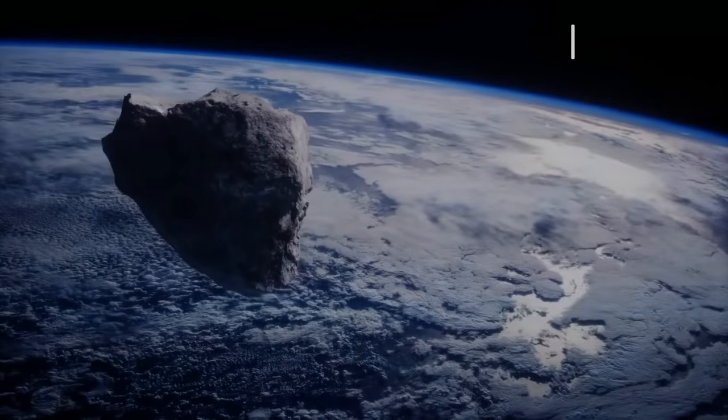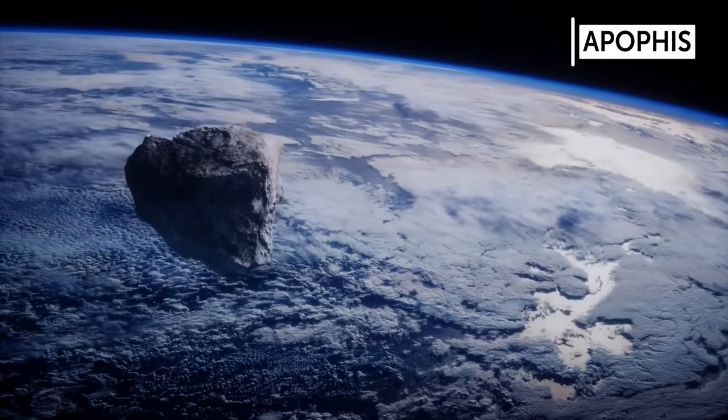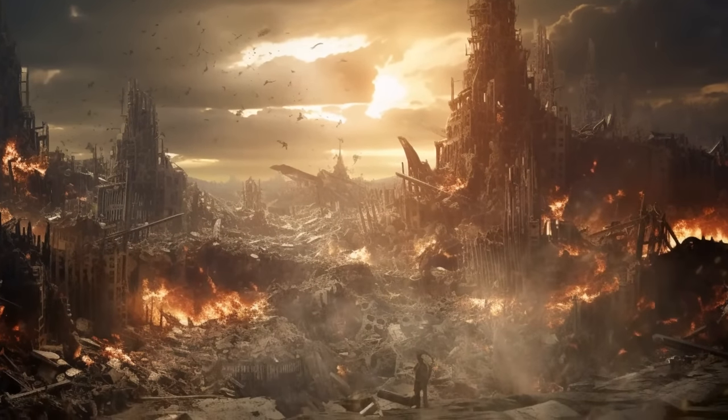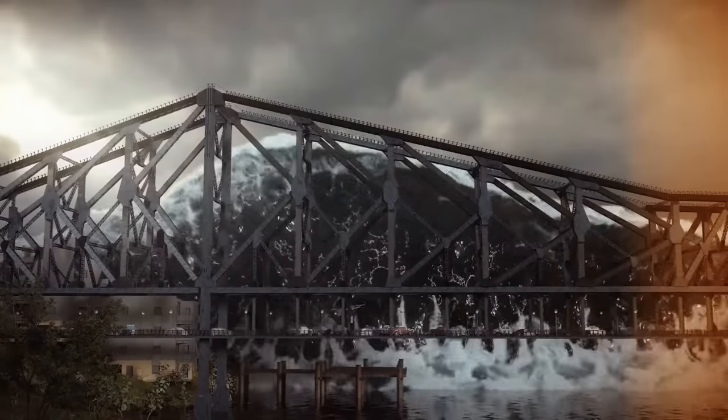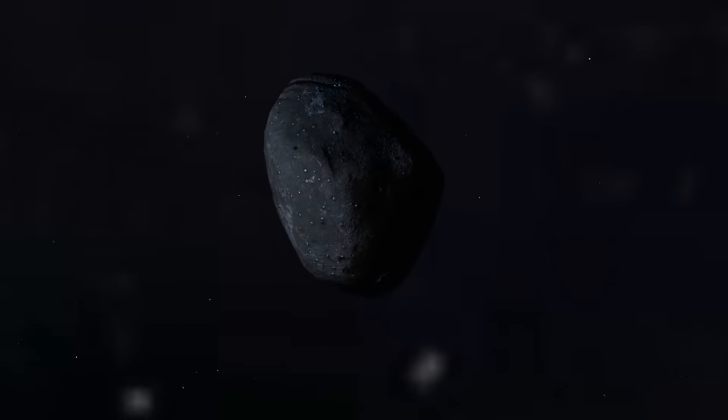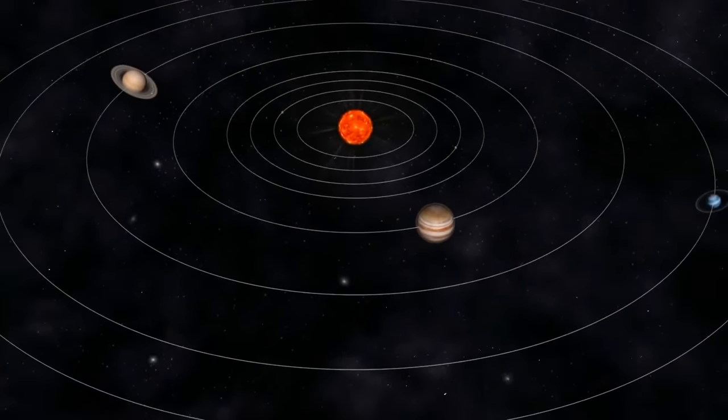The universe will be dark and lonely, but thankfully we won't be here to watch it all fade away. If an asteroid like Apophis hits Earth, we will be destroyed. Massive earthquakes will strike and tsunamis will flood everything. Apophis is a billion-year-old celestial body that has been in the solar system since its inception. So you might be thinking: how likely is it that this giant space stone will collide with our planet in 2029?